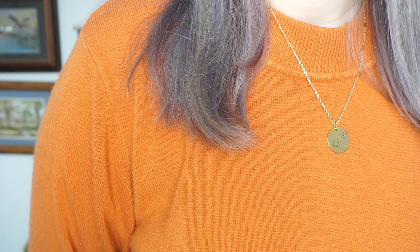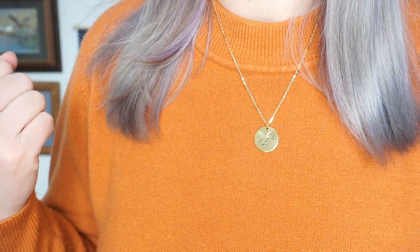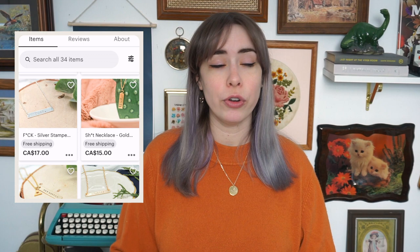I also want to shout out my friend Heather, who has this really cute little shop called Min Basil, and she has the most adorable jewelry, such as this necklace that I am wearing. I'm a Scorpio, so I got the little Scorpio constellation on here. It's so adorable, I absolutely love it. She has the funniest little inscriptions that she can put on jewelry, and she also does custom orders. I will be linking her Instagram and her Etsy page in the description below.